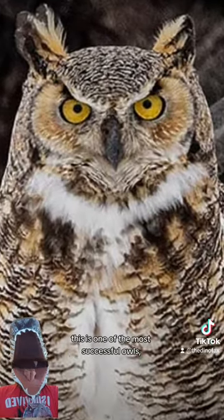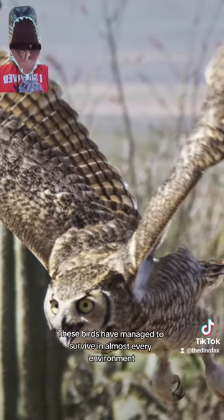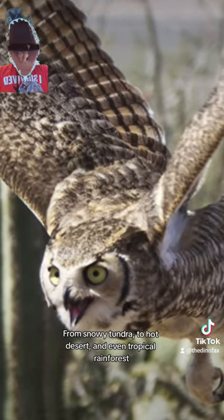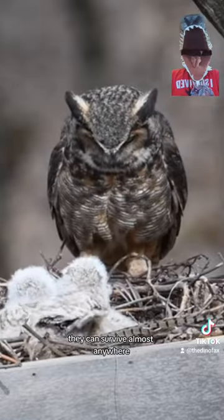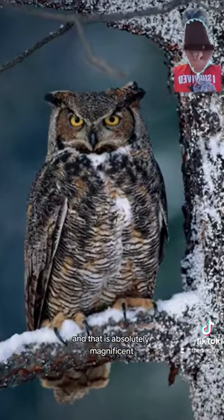As I mentioned earlier, this is one of the most successful owls — but what sets them apart? In short, it's their adaptability. These birds have managed to survive in almost every environment, from snowy tundra to hot desert and even tropical rainforest. Based on what we can tell, as long as there's somewhat moderate tree cover, they can survive almost anywhere. They just need a tree to call home. And that is absolutely magnificent.